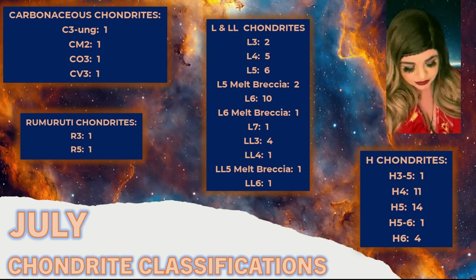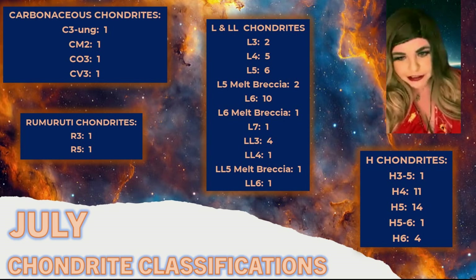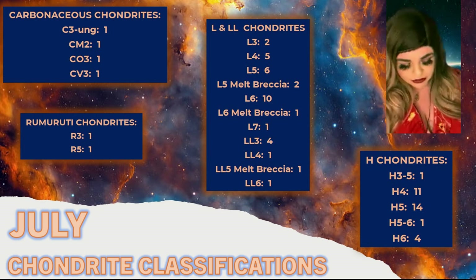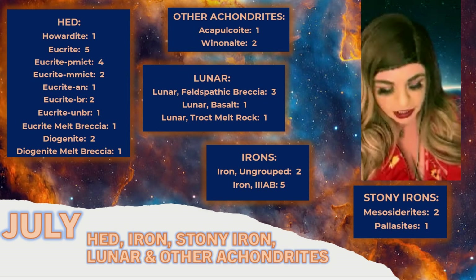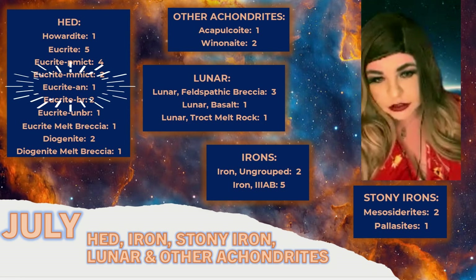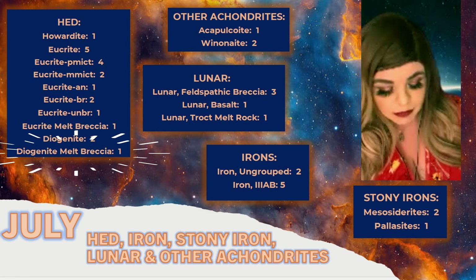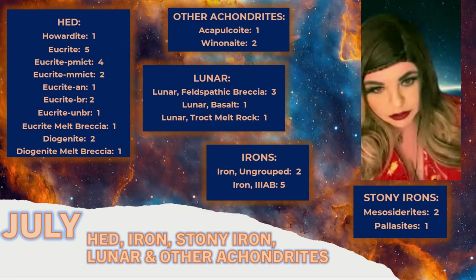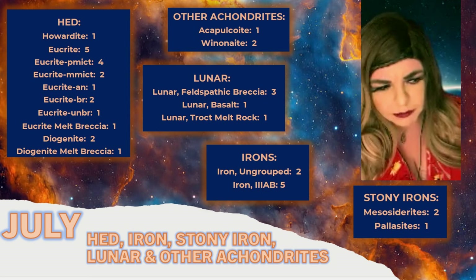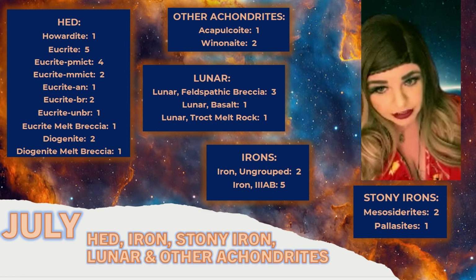The H chondrites include some slightly rare ones, though most are pretty common. The H3-5 has over 100, so not as rare as others. Among the HED meteorites, we had the anomalous eucrites — that was about the 15th one — and also the fifth diogenite melt breccia. Since July, a sixth has been classified. The fifth diogenite melt breccia was a Moroccan classification and was the largest diogenite melt breccia to date.